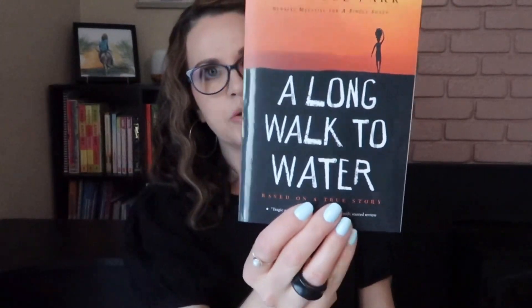Another one I picked up is A Long Walk to Water. I'm still debating if I'm going to read this this year or next year, because I think next year we're going to be doing more world geography. The back says: Naya goes to the pond to fetch water for her family — she walks eight hours every day. Salvo walks away from his war-torn village; he is a lost boy refugee destined to cover Africa on foot searching for his family and safety. This is definitely going to be on our list for reading this year or next year.